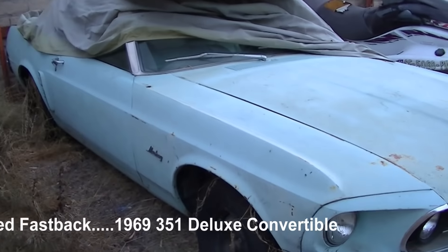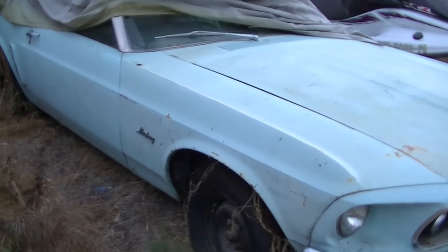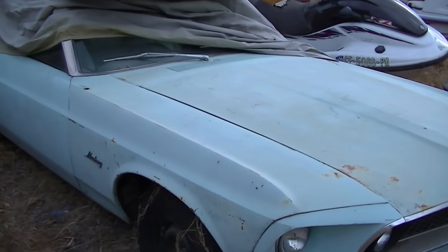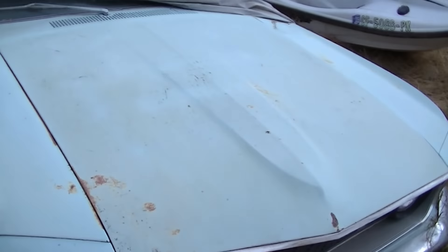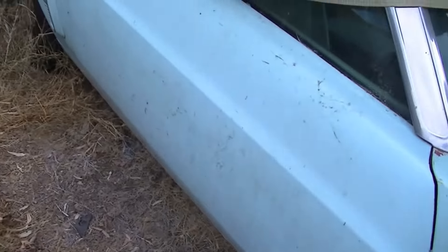I'm out on a field find today — actually a yard find — at a secret location in Northern California. I got a call on this and there's a 69 Deluxe interior convertible right here.